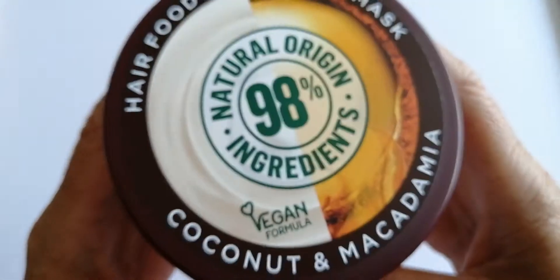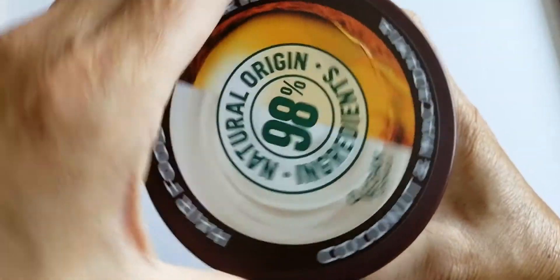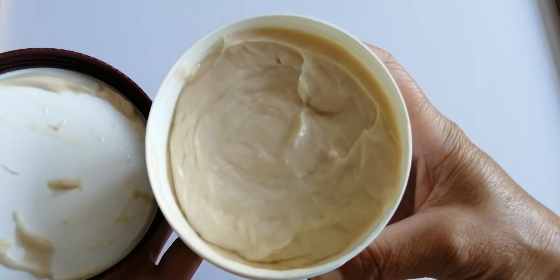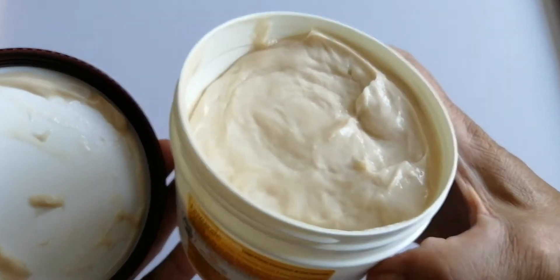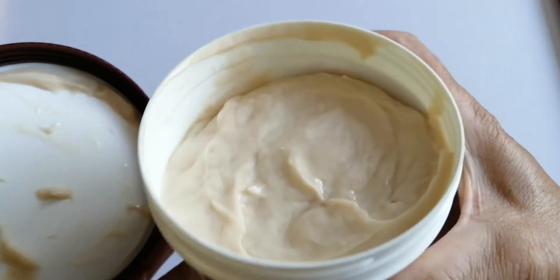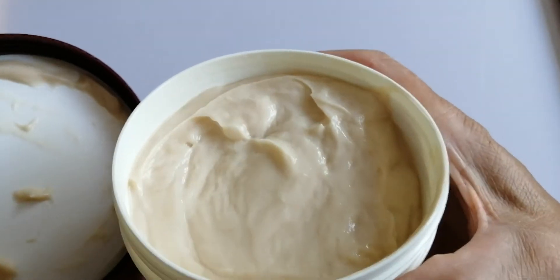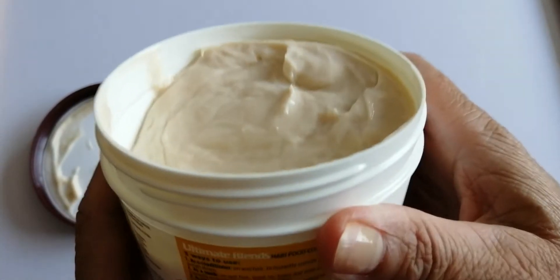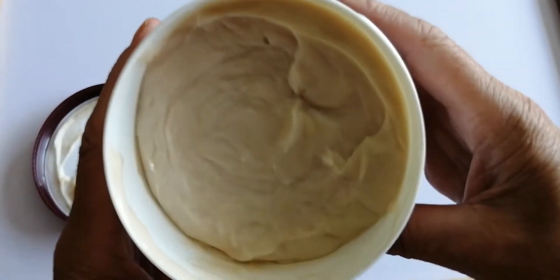I'll do a review after this, but this is just a close up for you so you can have a look and see what it actually looks like. Let's undo the lid — and that's it inside the pot. It's very full. The size is 390 millilitres.